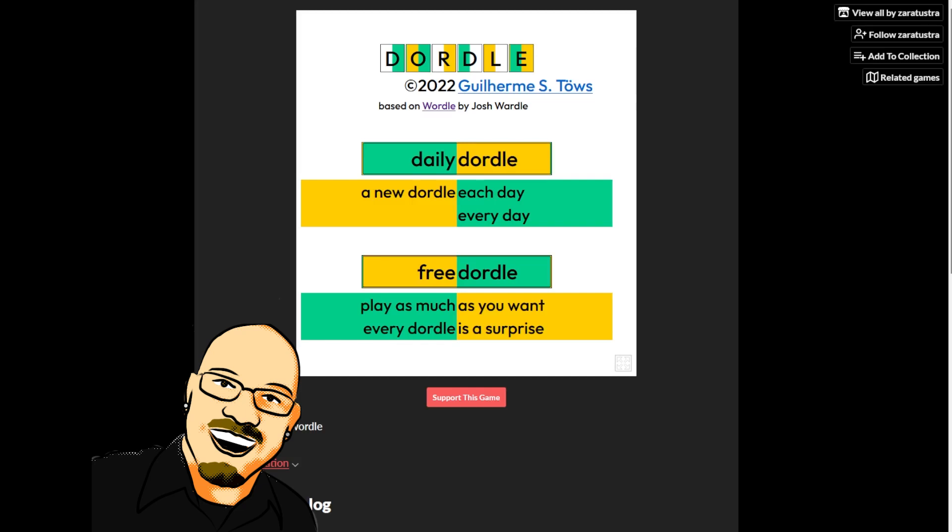Hello everyone, Sean here once again. It is February 25th, 2022, and we're back with another Daily Dirtle. As always, if you can do this puzzle yourself before seeing the answer here, feel free to pause the video and go to zaratustra.itch.io/dirtle. That link is in the video description below. If you like this content, please take a moment to like and subscribe. But for now, let's get into today's puzzle.